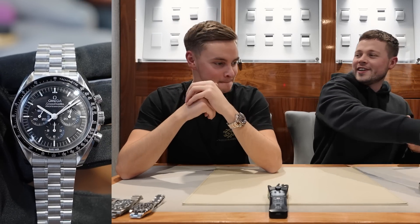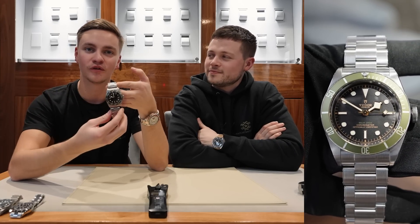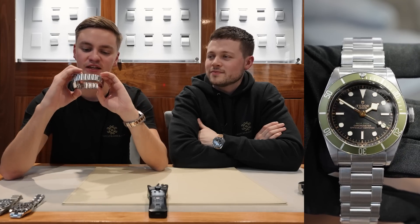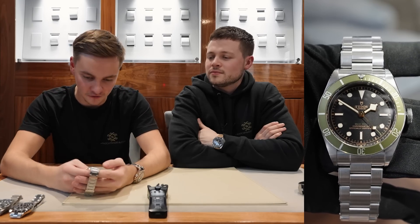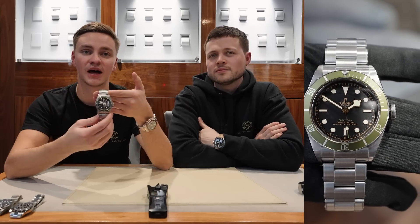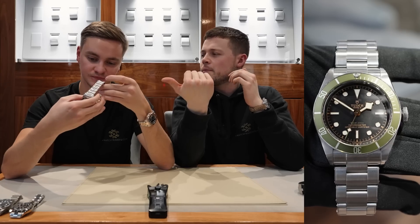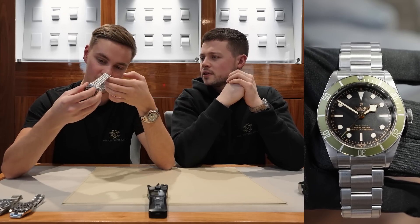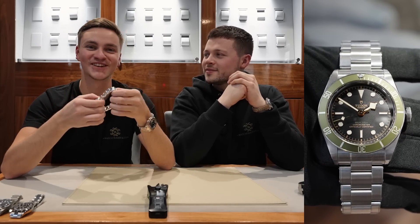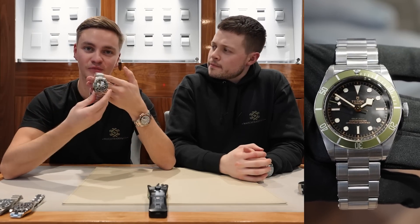We also have a curveball in this category. For £5,000 — a very hard choice — I've gone for the Tudor Black Bay, this one being the Harrods edition. Ever since it released I've been seeing it come in and out of our store, and I really love it. I love the bezel; it reminds me of the Kermit. This watch you can only physically buy from Harrods. It's 41mm as opposed to the 39. On the back, they are all individually numbered, so this one has a specific number on the case back. I think it's a great watch — that's my curveball for £5,000.